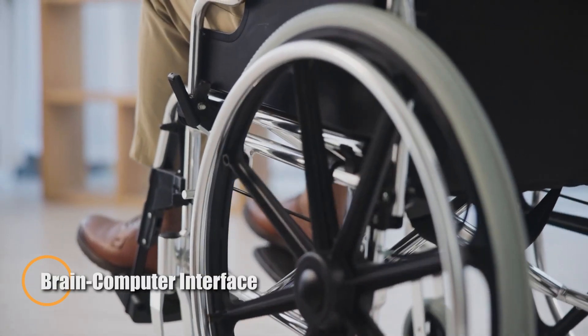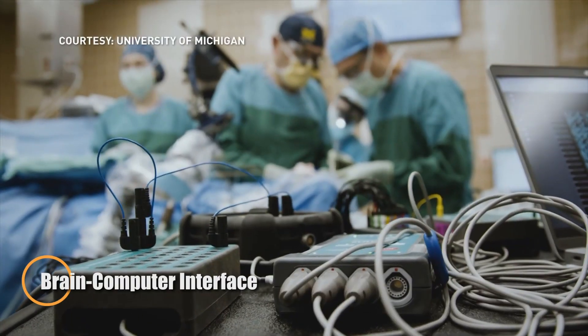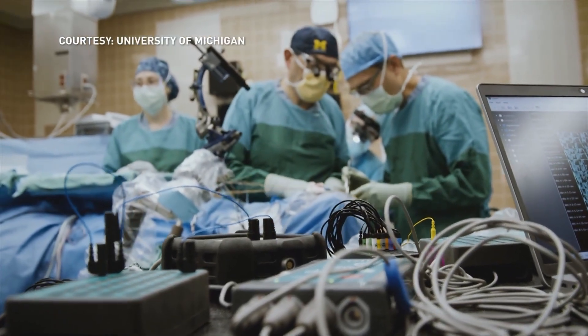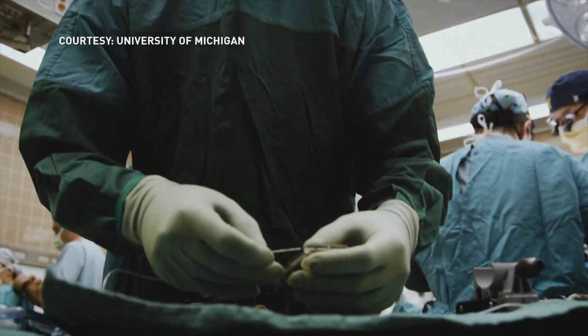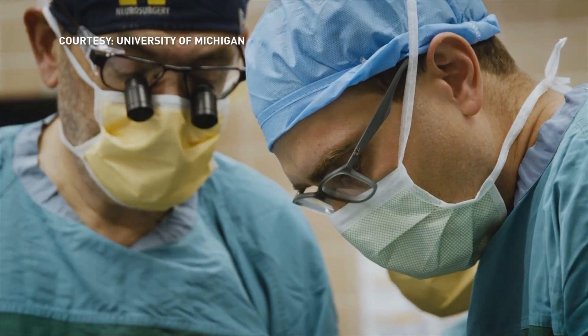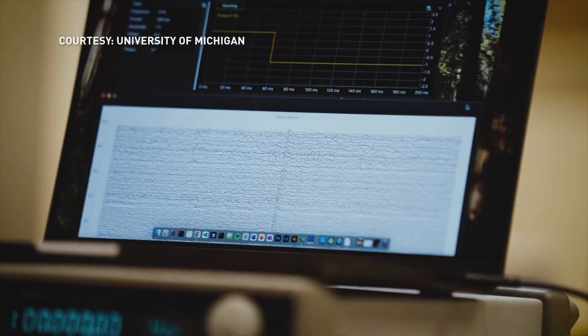Austin-based Paradromics has achieved a groundbreaking milestone in brain-computer interface (BCI) technology with the successful completion of its first human implant surgery. The company's advanced BCI is designed to empower people with severe paralysis by translating brain activity directly into digital commands, enabling communication and interaction with the world in real time.